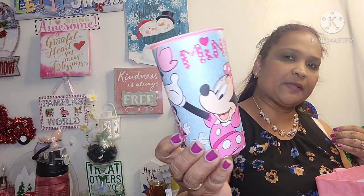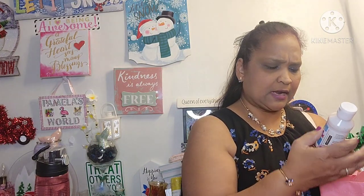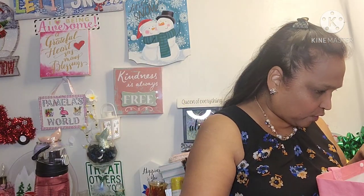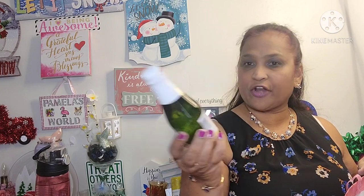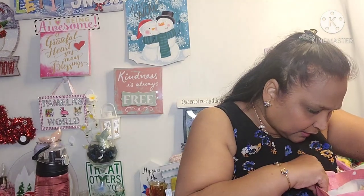I picked up this Minnie Mouse cup — look at how absolutely stunning. I picked it up for my grandbaby, though she can't drink from this type of cup yet, but she'll get it one day. I also picked up this pouring medium for the crafters — for people who do crafting with the Crafter's Square — that's what they use it for. And I got Martinelli's Gold Medal sparkling cider — northwest blend from U.S. grown fresh apples.